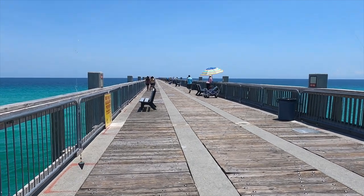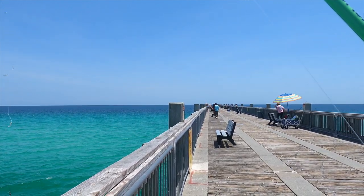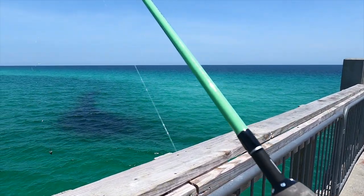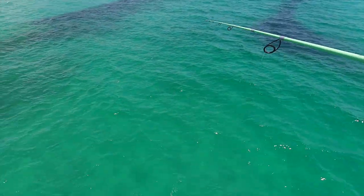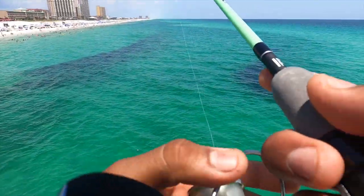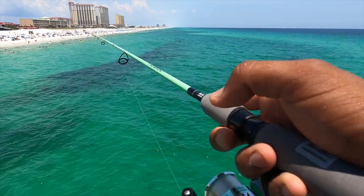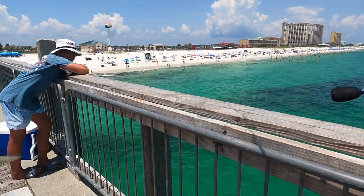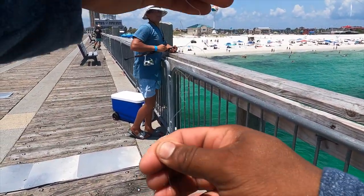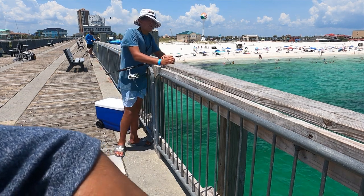I'm using a sabiki rig right now and I'm going to be fishing live bait. As I was walking by, some of my subscribers told me there are some big fish hiding on the bridge. I'm going to catch some live bait, which is fairly easy — all I'm doing is throwing it out there into the giant schools of bait. There it is, it's already getting hit! Live bait right here — sometimes called pilchards. This is the bait of choice for today.